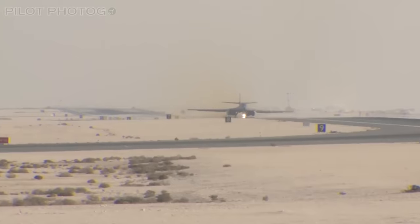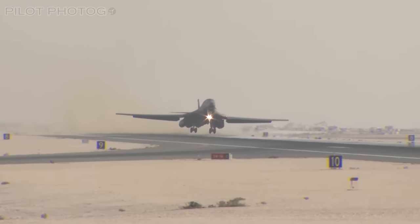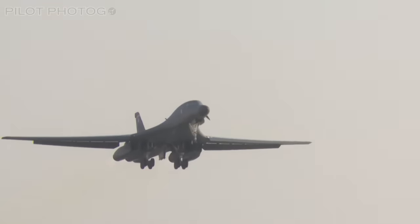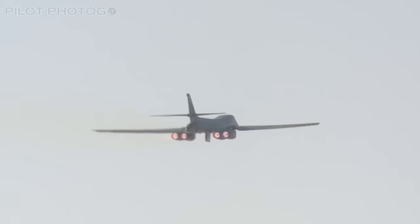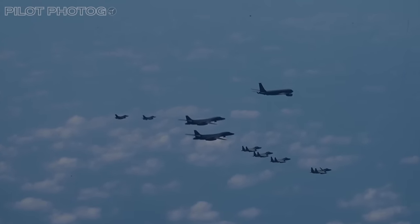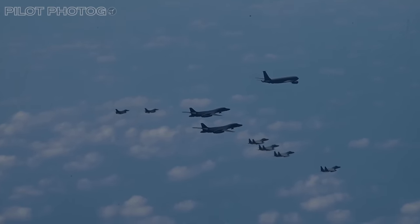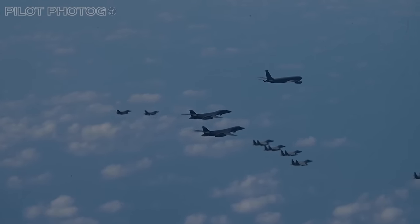Officially, the B-1 first saw combat not in 1991's Desert Storm, but in the 1998 Desert Fox campaign, where it dropped mostly unguided general purpose weapons. Since then, B-1s have seen action in the Kosovo Allied Force campaign, Operation Enduring Freedom in Afghanistan, and in the 2003 Second Gulf War. In the first six months of Operation Enduring Freedom, eight B-1s were responsible for dropping almost 40% of the bombs used by coalition air forces — including about 3,900 JDAMs, making up 60% of the total dropped.